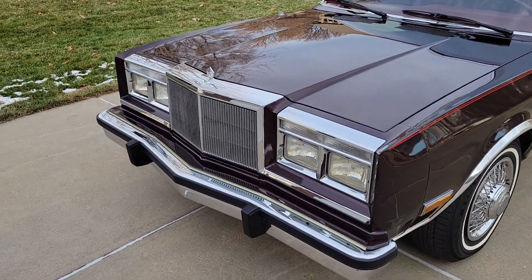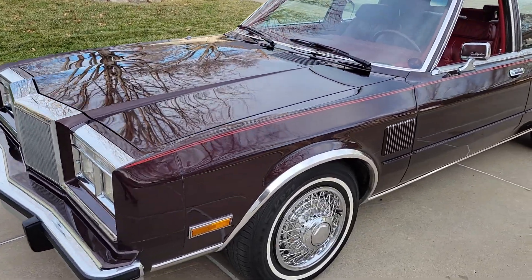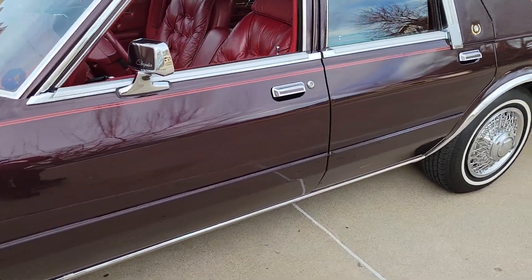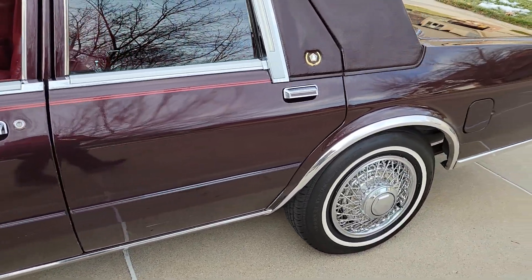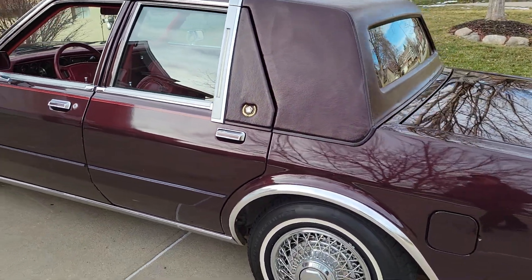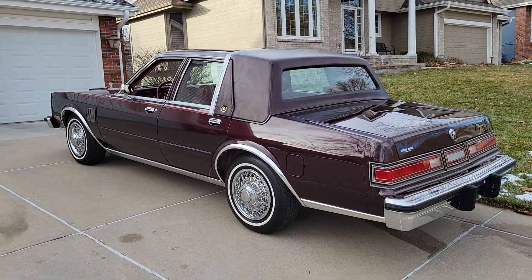Sitting here idling quietly with the 318 V8. Post a comment, let me know what you think. Thank you.